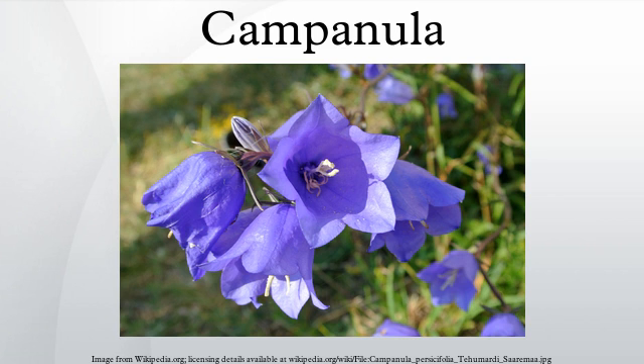The species Campanula rapunculus, commonly known as rampion bellflower, rampion, or rover bellflower, is a biennial vegetable which was once widely grown in Europe for its spinach-like leaves and radish-like roots. The Brothers Grimm's tale 'Rapunzel' took its name from this plant.